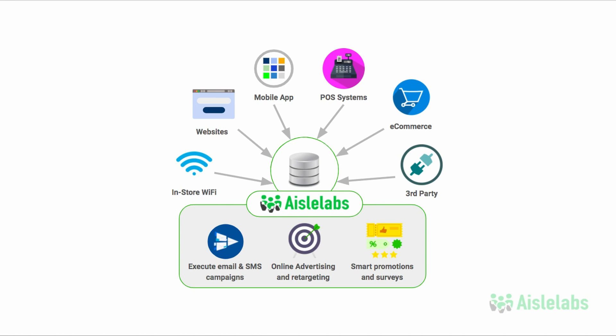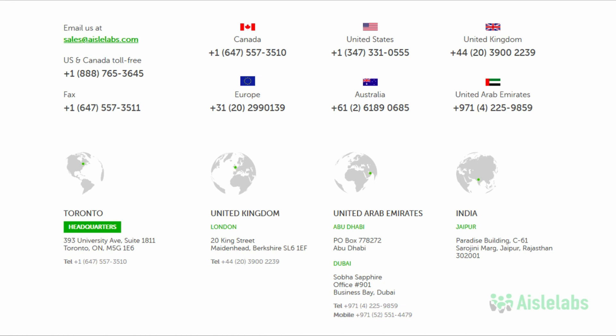If you'd like to learn more about how Insights can help your brick-and-mortar business, feel free to send an email or give us a call at iLabs. Thank you for watching this video.